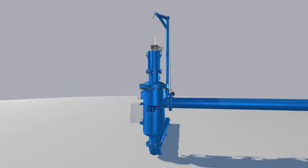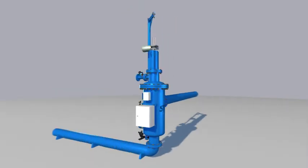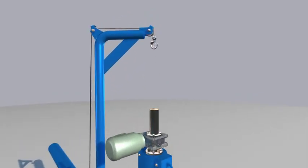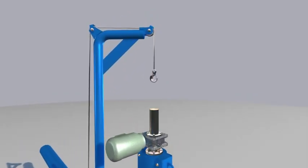One of the advantages offered by these devices is the ease of maintenance, thanks to the winch attached, which allows the removal of the filtering screen by a single worker.